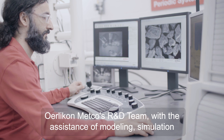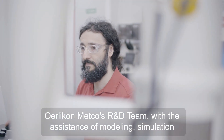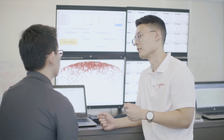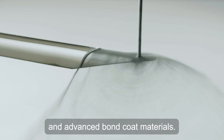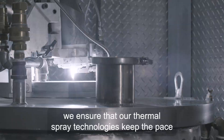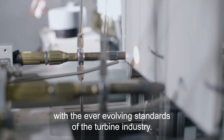Oerlikon Metco's R&D team, with the assistance of modeling, simulation, and rapid alloy development tools, are continuously developing and testing advanced TBC solutions, which include complex oxides, low-κ ceramics, and advanced bond coat materials. Through consistent innovation, we ensure that our thermal spray technologies keep pace with the ever-evolving standards of the turbine industry.